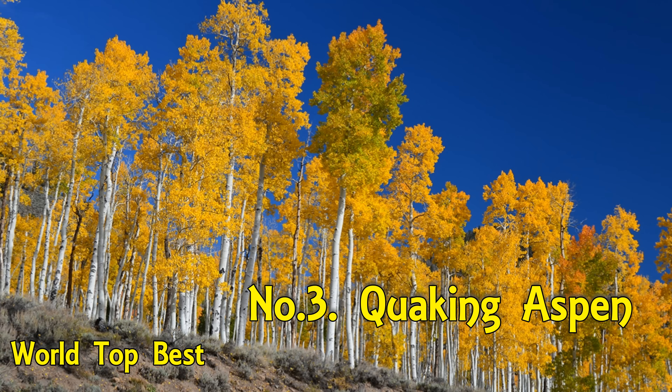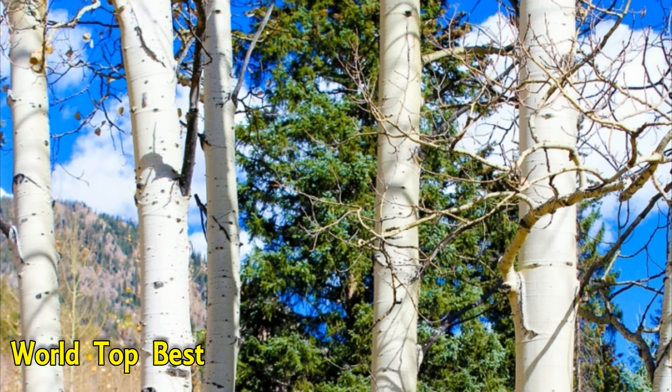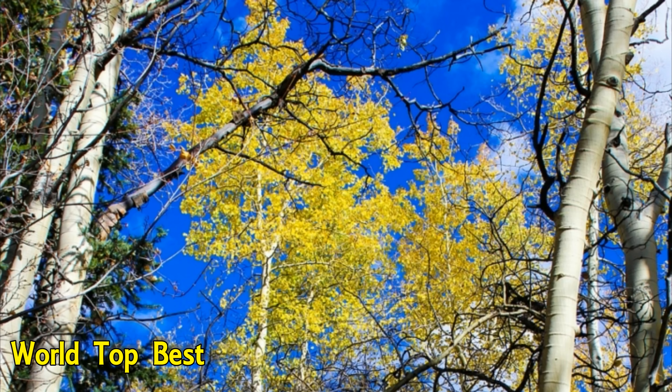Number 3: Quaking Aspen. Populus tremuloides is a deciduous tree native to cooler areas of North America, one of several species referred to by the common name Aspen. It's renowned for thriving in poor soil and cold climates, yet it is also a brightly colored tree with numerous desirable characteristics. This tree will provide you bright yellow leaves during fall season. Native to North America, it's famous in northern growing zones.